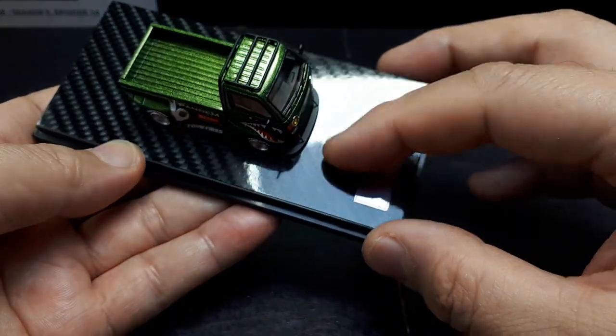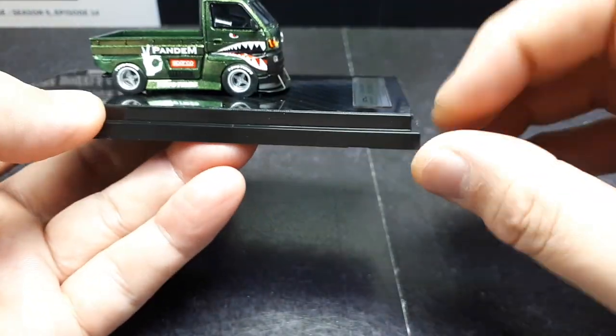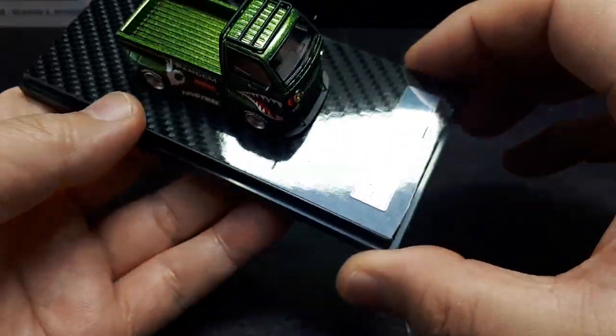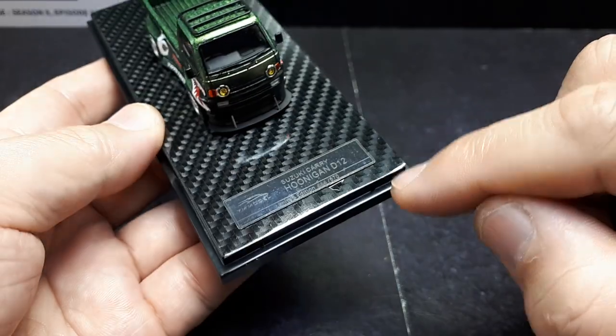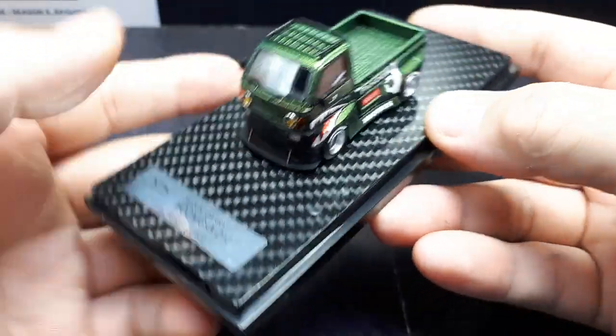This base has a carbon fiber graphic and I think it's just a sticker — looking at the thickness of it, I'm pretty sure it's a carbon sticker. What I don't like is I think it's going to peel off. It doesn't even look like it's applied very well, and it's very shiny.